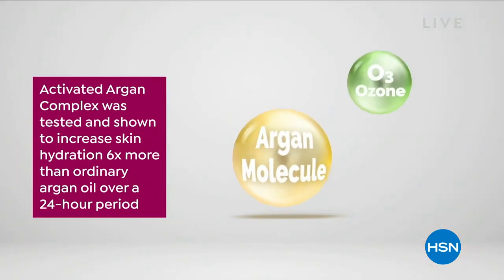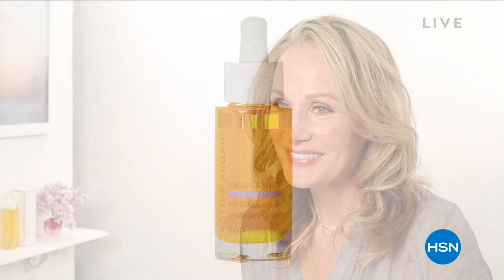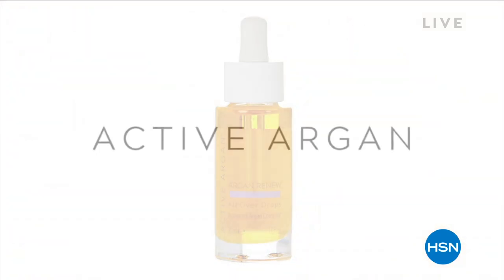It's six times more hydrating. What does that mean? That means you have 24 hours of hydration, but your skin is also looking brighter, looking more radiant — and that is something Active Argon gave me. That's the beautiful Morgan Schick, who will be joining us this entire hour as we celebrate Active Argon here at HSN.